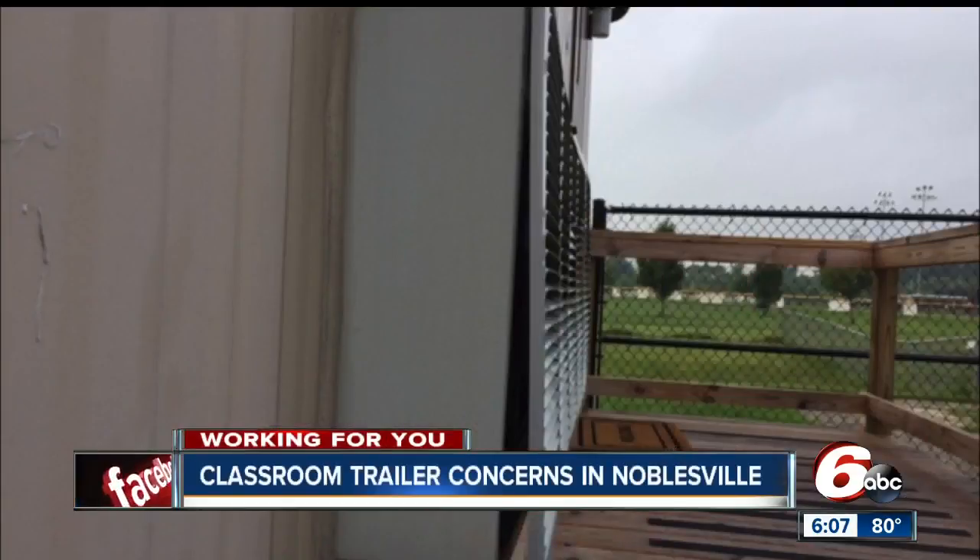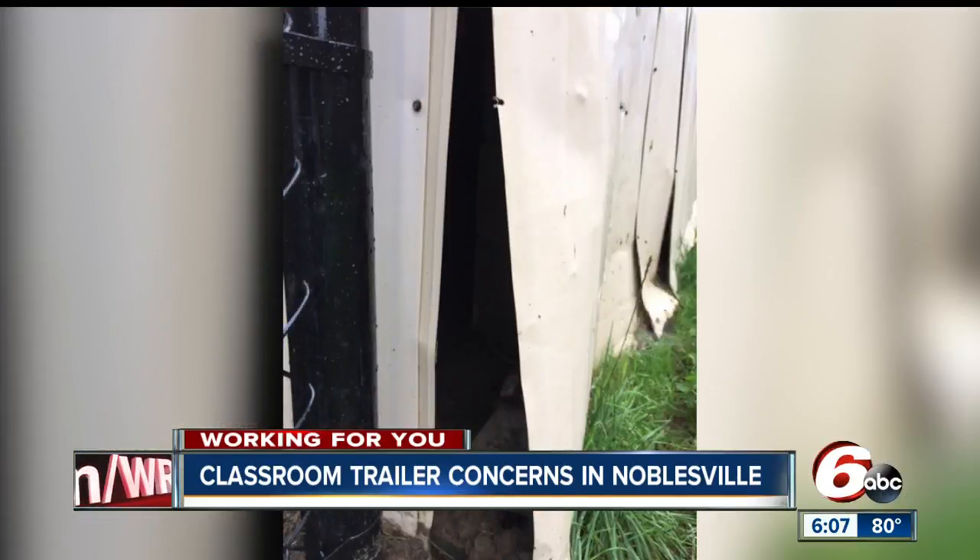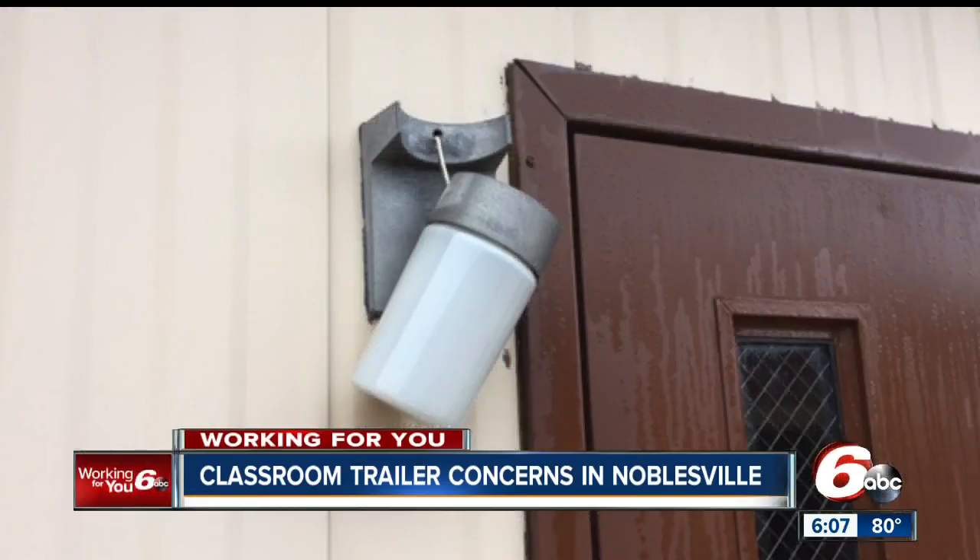A few days before school started, Tricia Werner took these photos concerned about a variety of issues: the flashing that's ripped open, the standing water around the outside, and the hanging light with exposed wire.